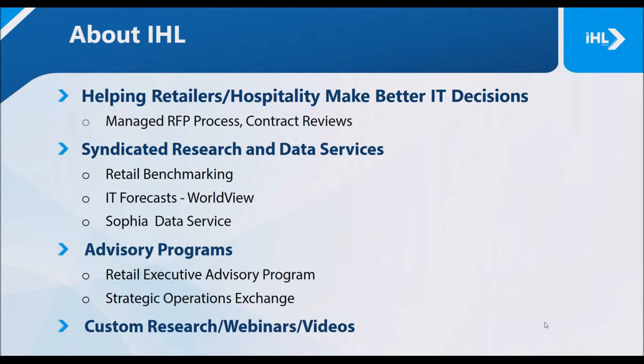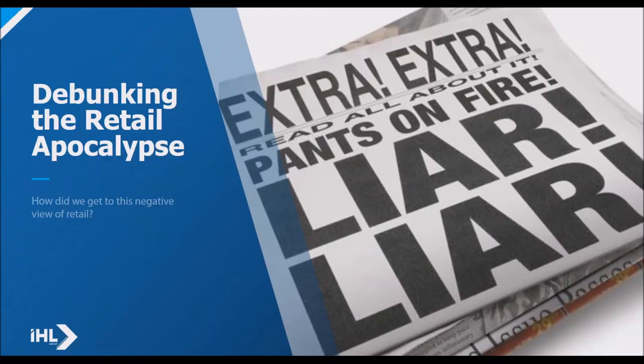For our webinar today, our speaker is Greg Buzic, founder and president of IHL Group.